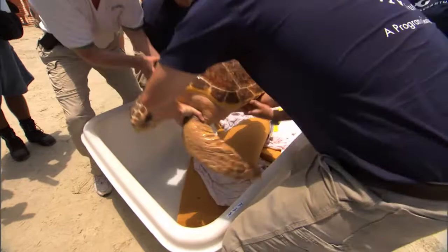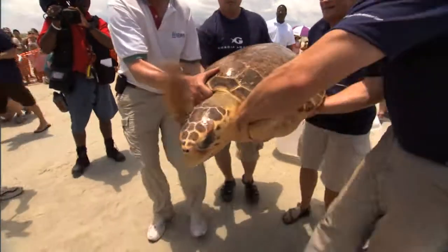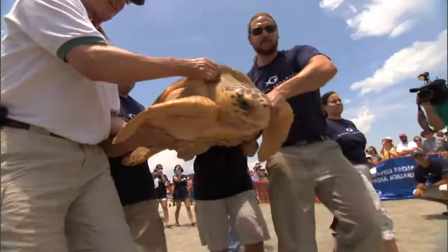Once they were rehabilitated back to full health, the organizations were excited to be able to begin transport of the sea turtles to Jekyll Island.